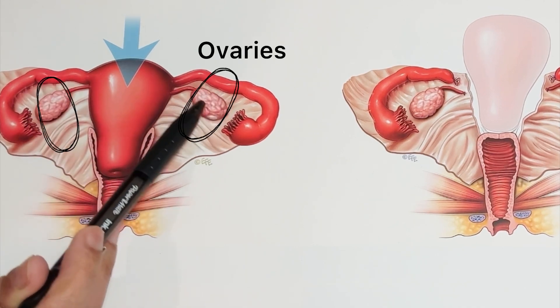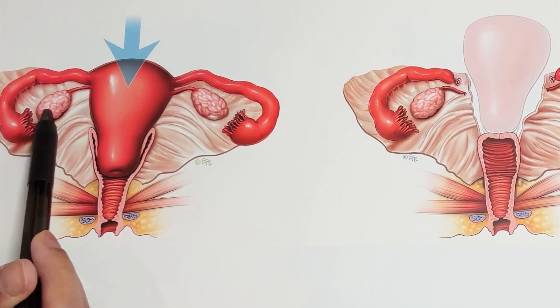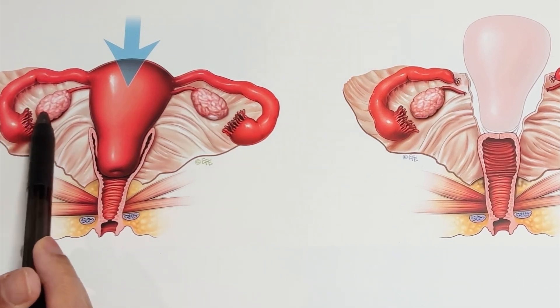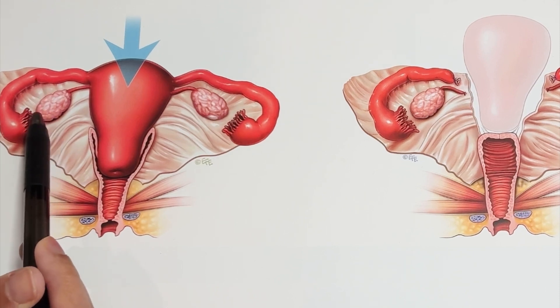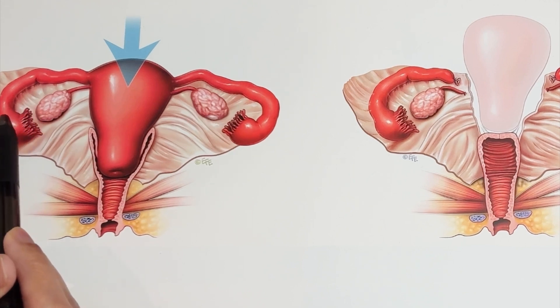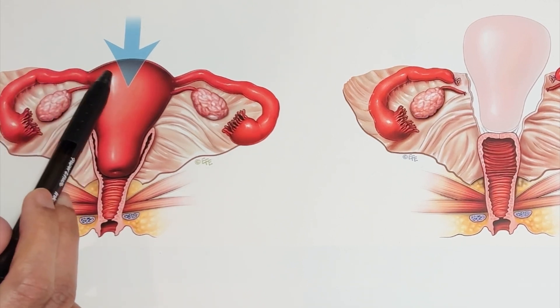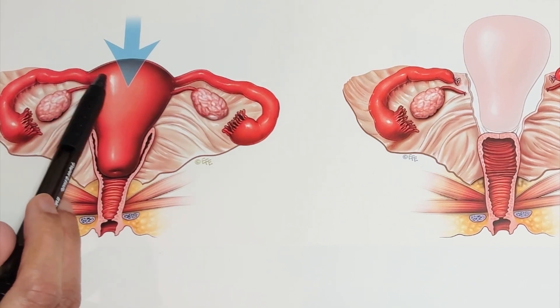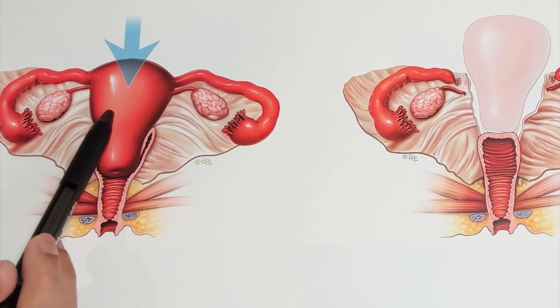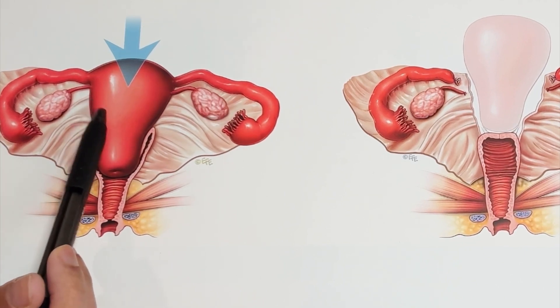These circular structures are known as ovaries, which are very important because they release hormones that cause the menstrual cycle to function appropriately, and they also release an egg every month during ovulation. That egg travels through the fallopian tube into the uterus, and if it comes in contact with sperm, fertilization can happen. If that fertilized egg embeds into the walls of the uterus — known as implantation — that is the start of a pregnancy.